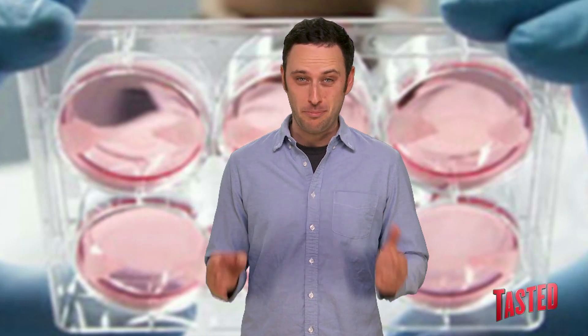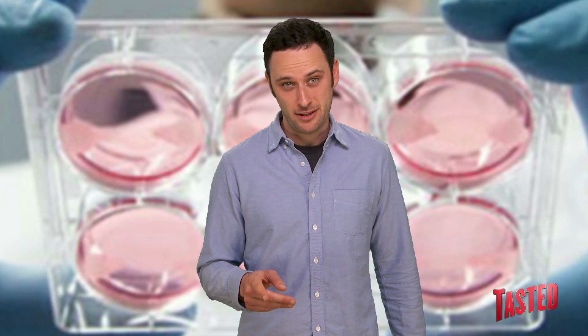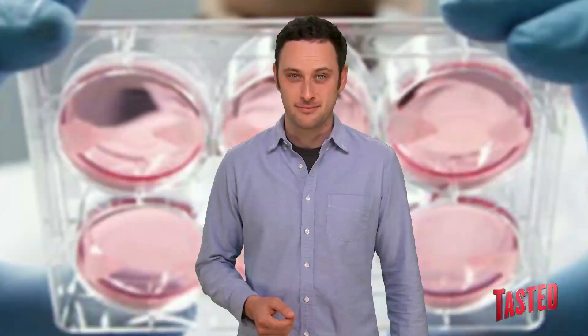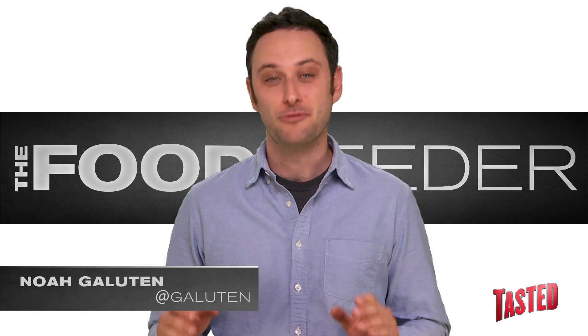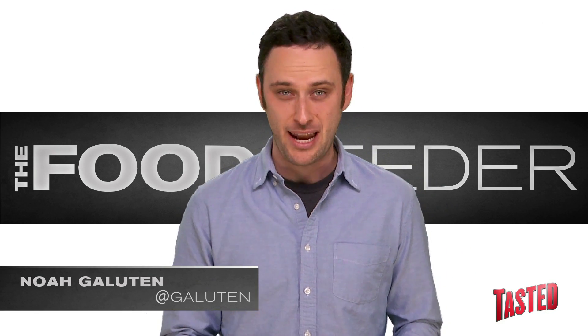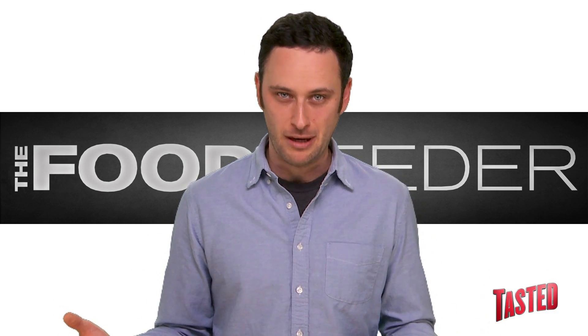Now I've heard about people eating test tube babies, but test tube burgers, that's crazy. By the way, notice how much time I saved by not saying the Z at the end. Hey guys, it's me, Noah Galuton, and you haven't heard about those crazy burgers they're making in the lab yet, have you? Well, if you have, I apologize, but we're gonna have a whole video about them anyway.